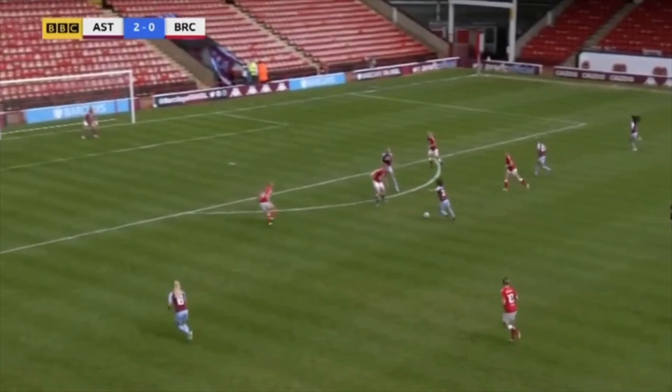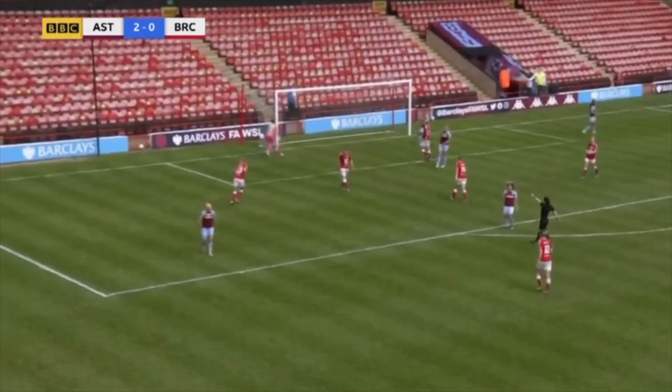Iwabuchi on the edge of the box working room for a shot, but she plays it out to Gregory instead, who hits it first time — lovely shot. Sophie Bagley did well to get low and force it out round the post for a corner.